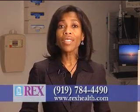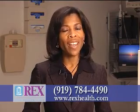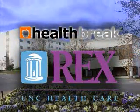For more information about this contemporary approach to pain management for knee replacement surgery at Rex, visit our website at rexhealth.com. I'm Melody Hunter-Pillion with Health Break, brought to you by Rex Healthcare.